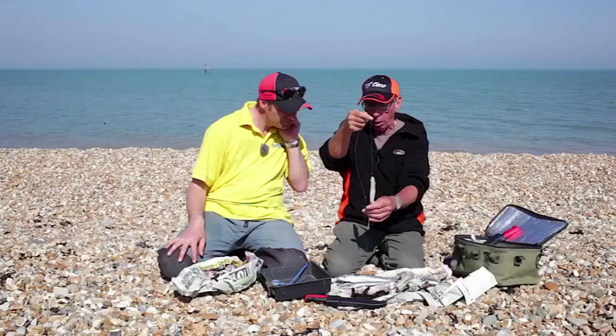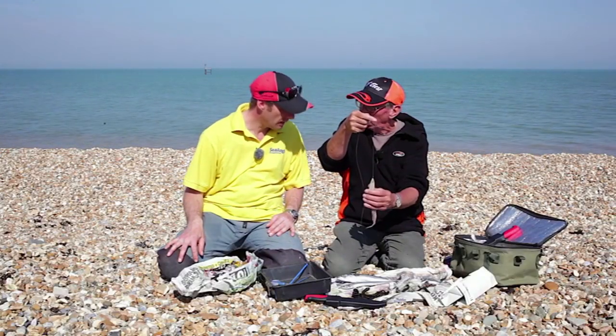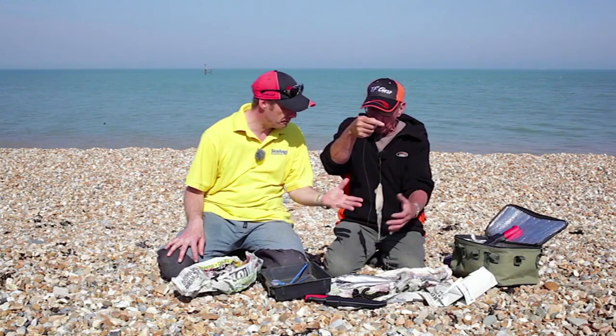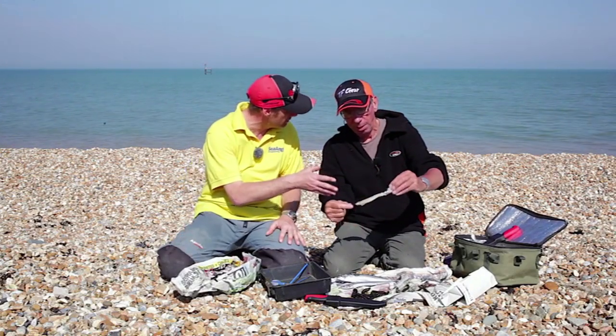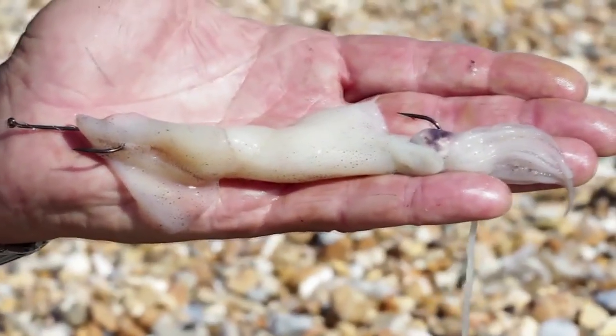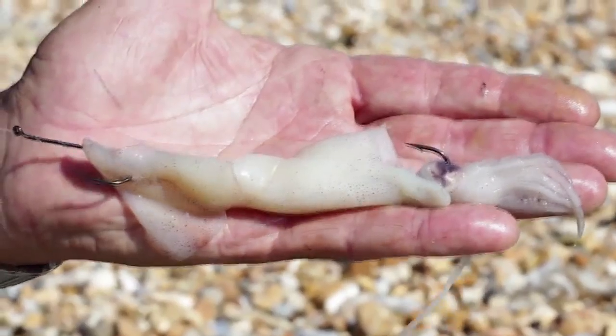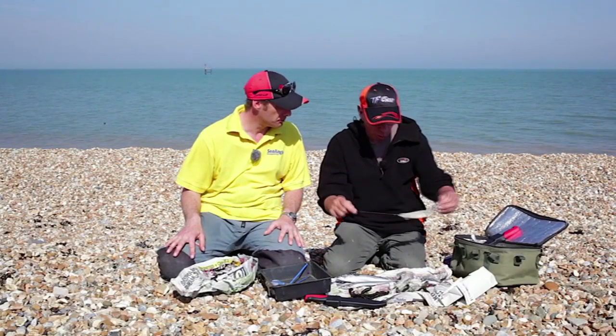What it does, it has the effect of holding the squid in position. Without the second hook, the squid will just bundle down onto the big hook and make a big ball. Any fish taking it is likely to miss the hook. Presentation is really, really important with squid and fish. Whatever end the fish takes that squid, it's going to get a hook. You need at least two hooks for a squid bait, but we are after the big fish.